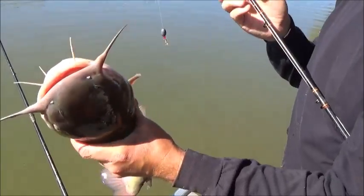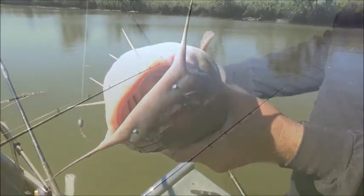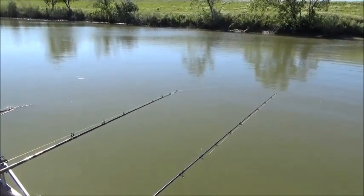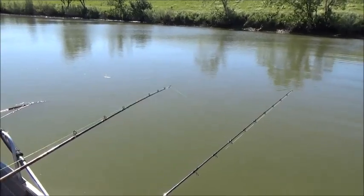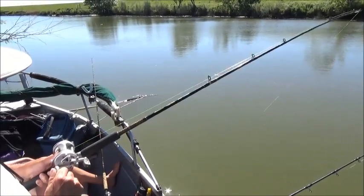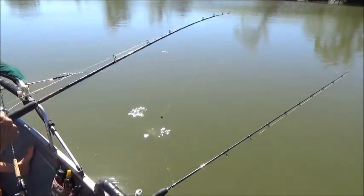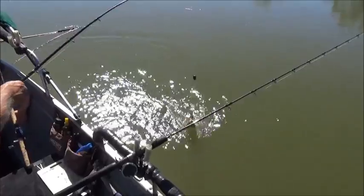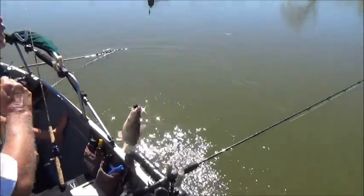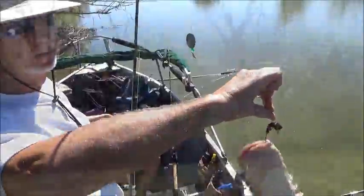We're after channel cats usually, but bigger cats are always good to catch. Another hookup — see what we got on now. I hope it's a channel cat. Nope, another bull. Bullhead city. Trying to move. This ain't pretty.